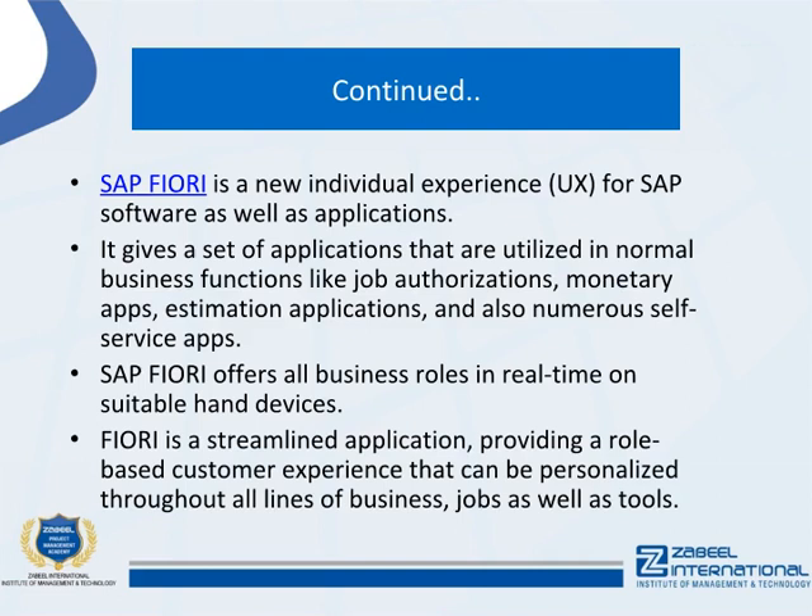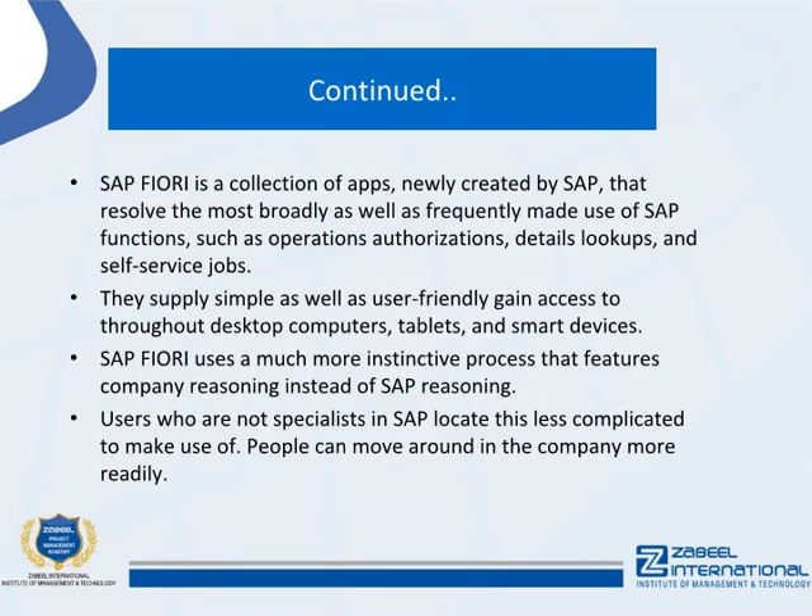Fiori is a streamlined application providing a role-based customer experience that can be personalized throughout all lines of business, jobs, and tools. SAP Fiori is a collection of apps created by SAP that address the most broadly and frequently used SAP functions, such as operations, authorization, details lookups, and self-service tasks.